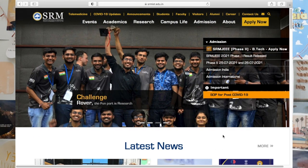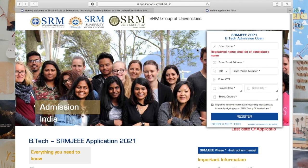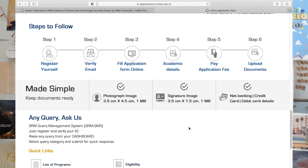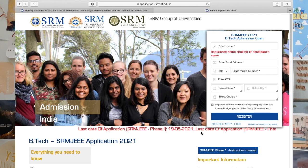On the SRM University website you can see the SRMJEEE 2021 Phase 1 results are released. Phase 2 will be conducted on 25th and 26th June. You can click on the link to register. The website shows application fee details, B.Tech programs offered at each campus, other details, and important dates on the right side. You have to register and follow the six steps. After that, choose your center and slot at least one week before the examination.